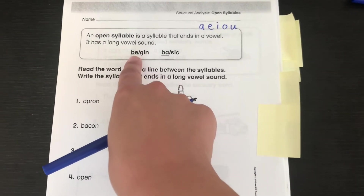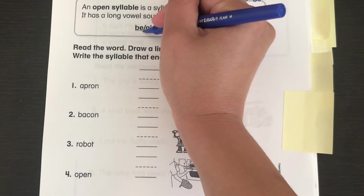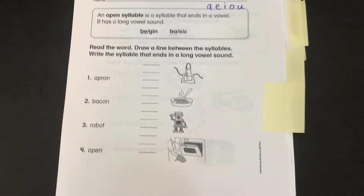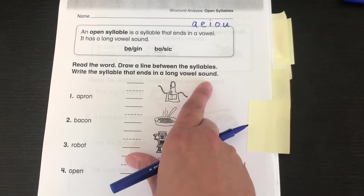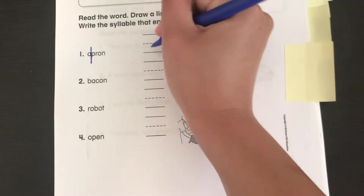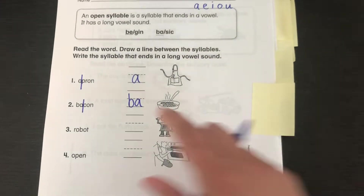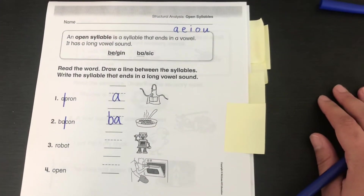So BEGIN — BE is your open syllable because it ends with a long vowel sound. BASIC — BAY is your open syllable because it ends with a long vowel sound. It says read the word, draw a line between the syllables, write the syllable that ends in a long vowel sound. A-PRIN — I think A would be the long vowel sound. BA-CON — BA would be your open syllable. Look for the syllable that ends with that long vowel sound. Remember syllables are word parts, so you can clap to figure it out.